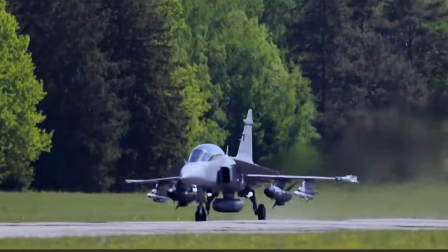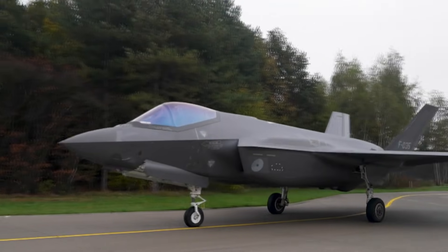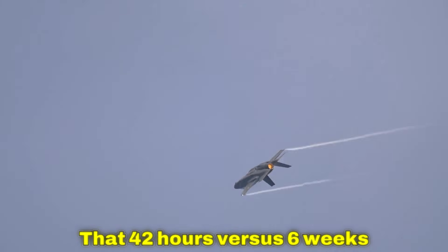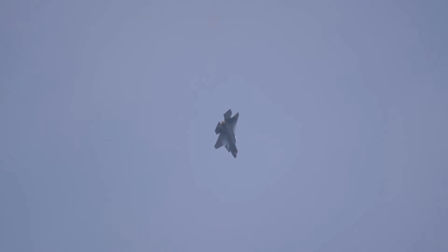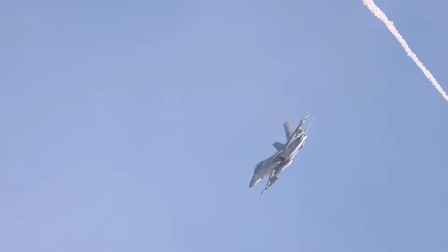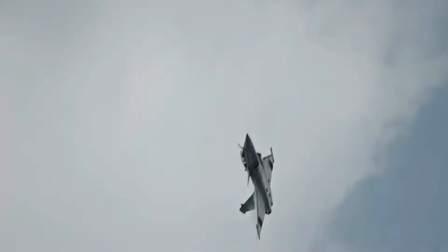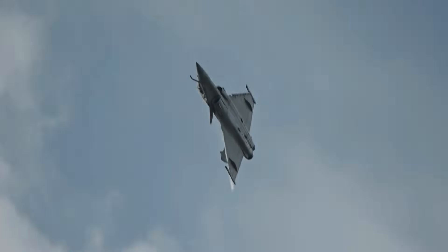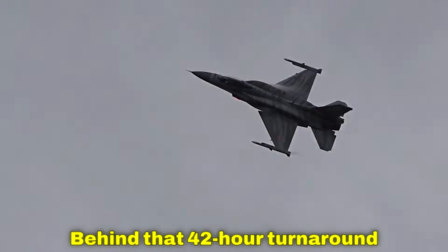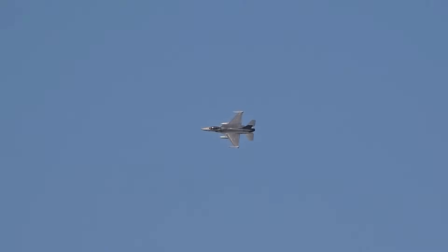42 hours — that's how long Canada needed to replace a damaged Gripen engine using Canadian facilities in November 2028. Pentagon's F-35 model would have required six weeks using American facilities. That 42-hour versus six-week difference saved Canadian Arctic defense when a Russian bomber approached. And that speed difference cost the Pentagon $400 million annually — revenue they desperately wanted to keep.